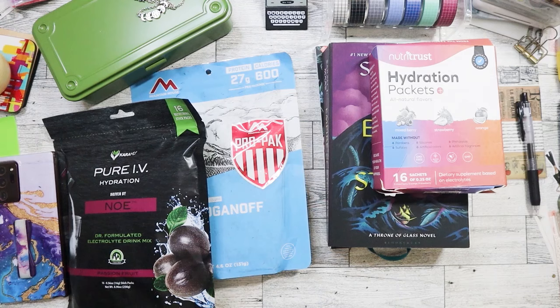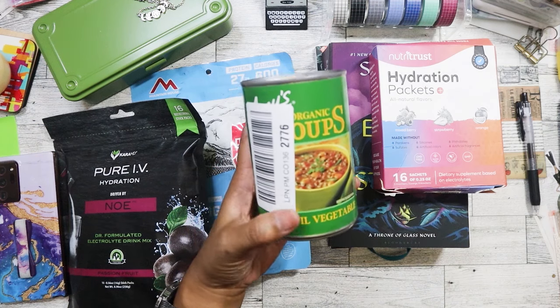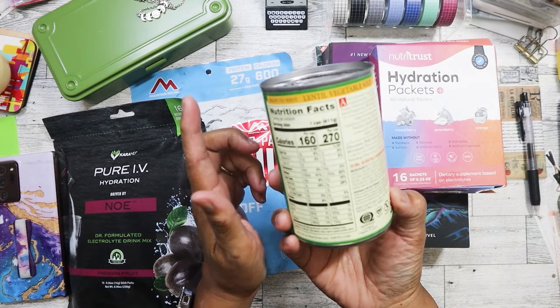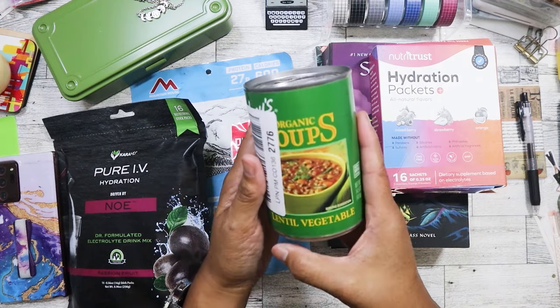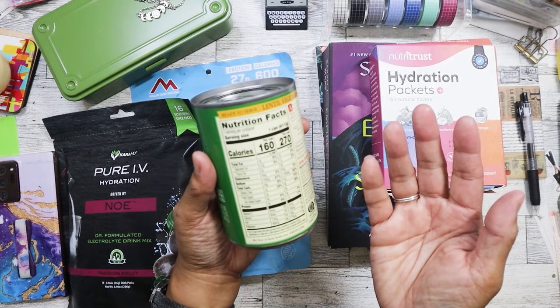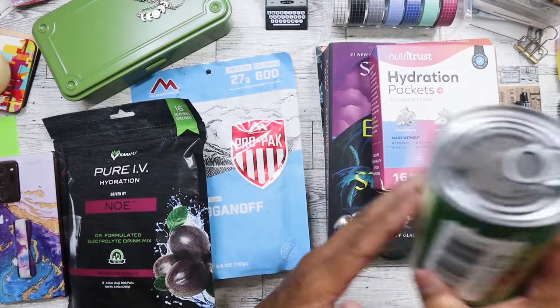I did get some other food items. This one was a dollar - I've actually never tried this brand. I've seen it at Trader Joe's but never tried it. The stupid sticker is covering it, but I think it's Amy's, and it's a lentil vegetable soup. I'm willing to try it just to see how it tastes.